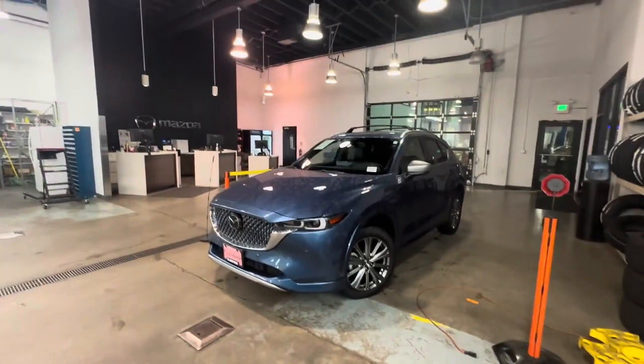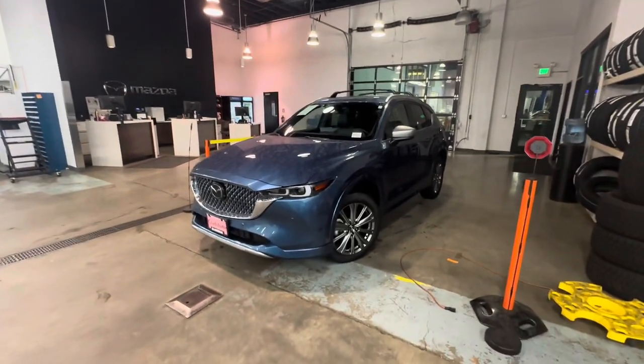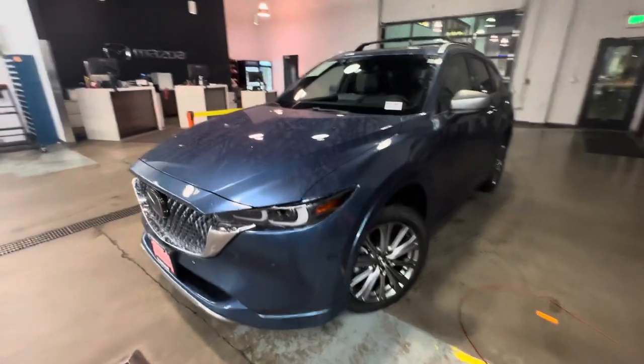What's up YouTube, Pat the Car Guy here, oregoncarsource.com, coming at you with another Mazda video. We're skipping the turbo premium and going all the way to the top — this is the turbo signature 2024 CX-5 in Eternal Blue.